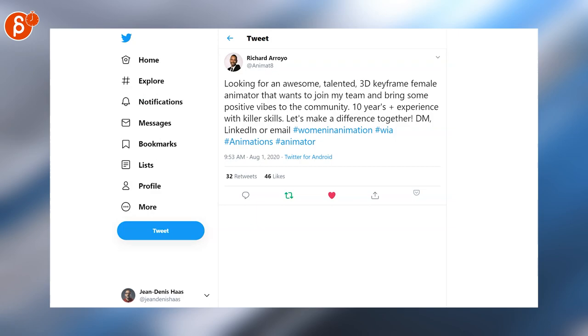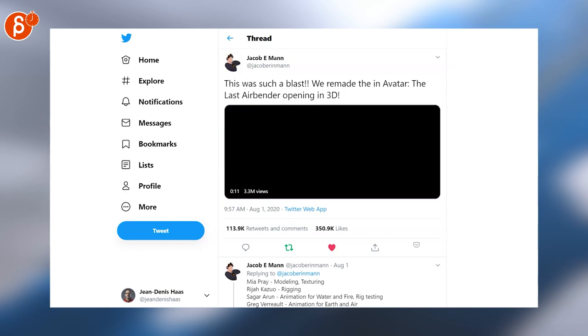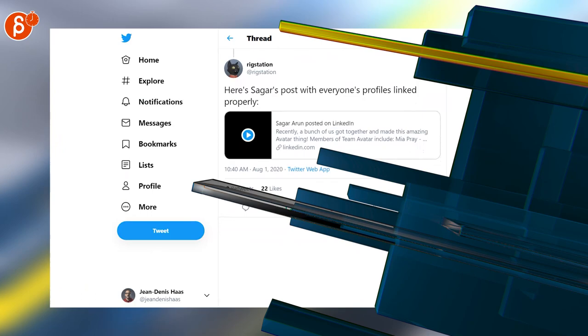And now comes a big run of Aang posts. The rig was released on August 1st — here's the very first animation done with it. Then they redid the opening of Avatar, also very cool, already at 3.3 million views. And if you want to know who did this, Rig Station is posting everybody's profiles.